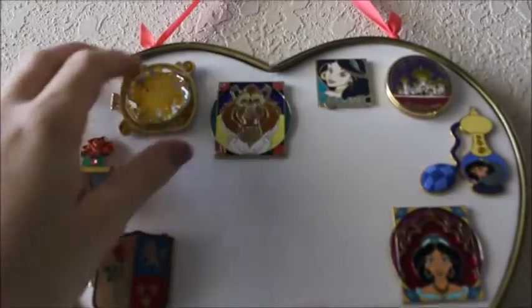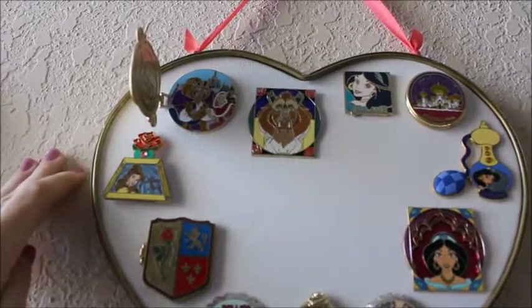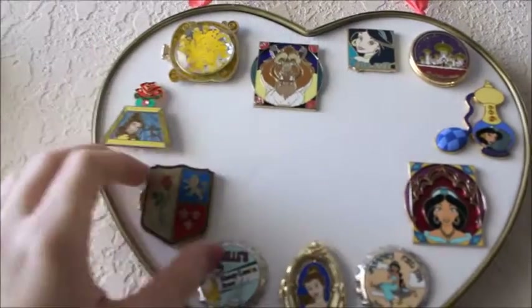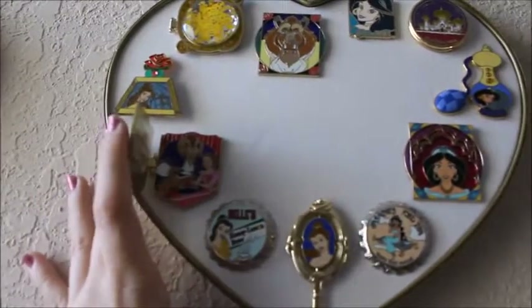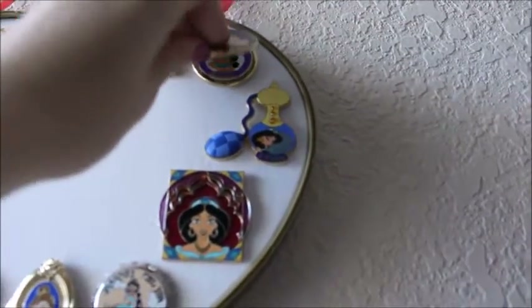This one is the pin from the Mickey's Very Merry Christmas Party with Belle in her snow costume and Beast. This is just like that Sleeping Beauty series — I've got the Belle and Beast one there. And again, this is just like the locket one for Snow White — you open it up and there's Jasmine inside.